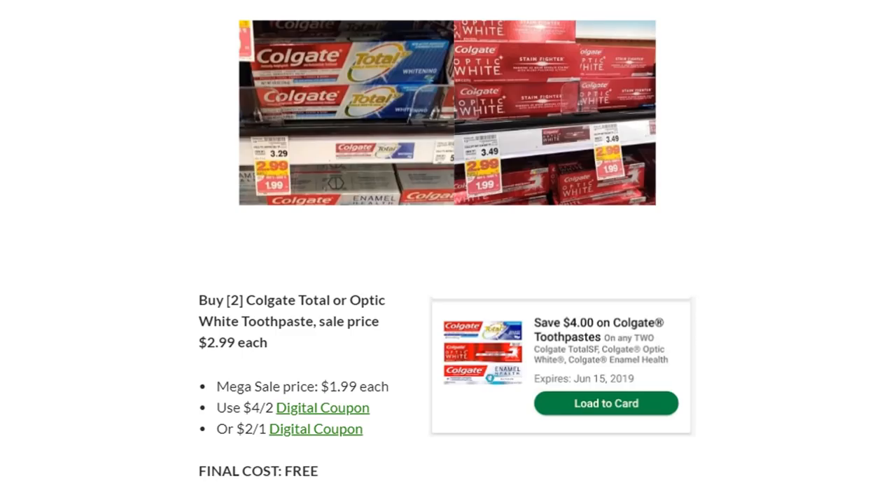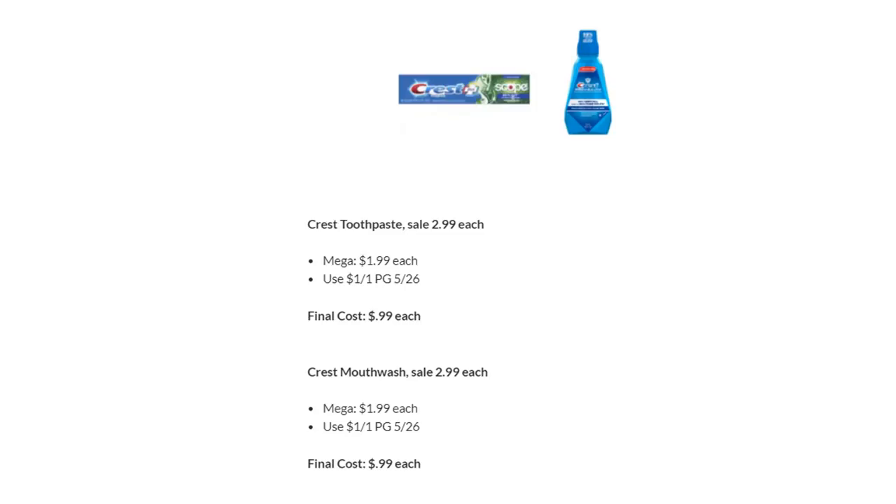Make sure you grab Colgate Total or Optic White Toothpaste because they're free! They're on Megasale for $1.99 each — use the four off two digital coupon, or the two off one digital coupon. Final cost is free. Crest Toothpaste and mouthwash are also on Megasale for $1.99. There's a $1 off one in P&G, making the final cost $0.99 each.